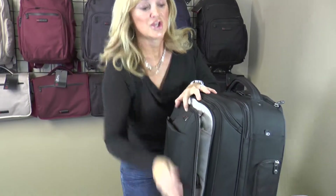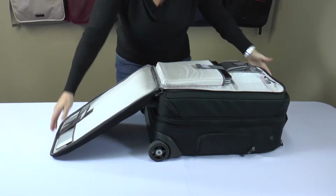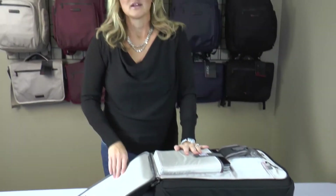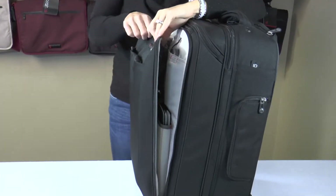Basically you unzip, you lay flat through the conveyor belt at the airport, and you slide it through. There's no need to take your expensive electronic gear out, so there's no fear of it getting damaged, scratched, or potentially even left behind. When it's through the conveyor belt, you close the compartment back, zip it up, and you're on your way.